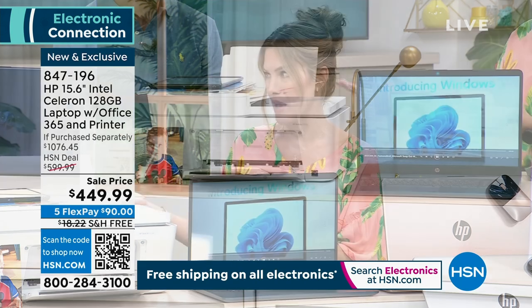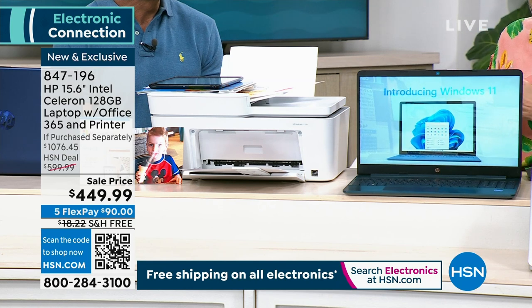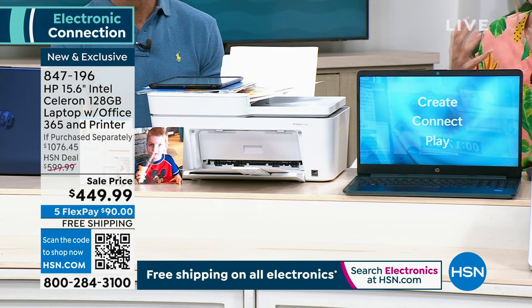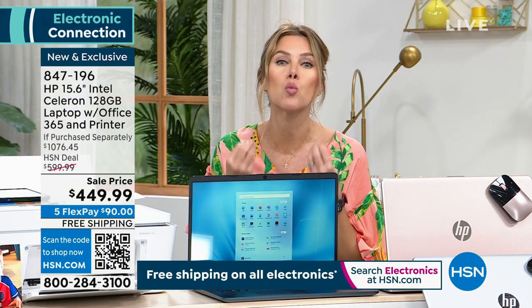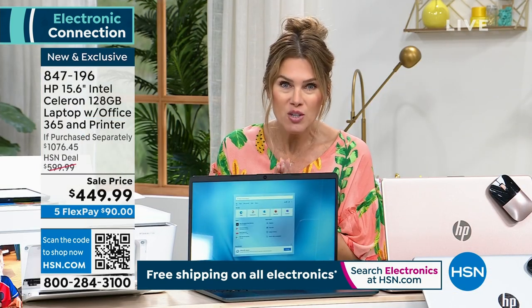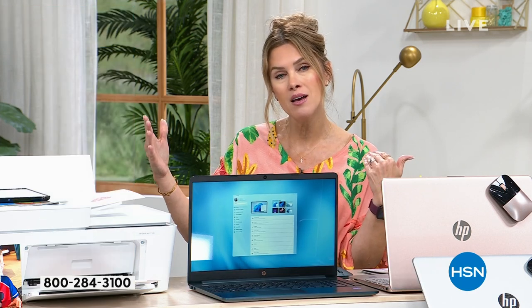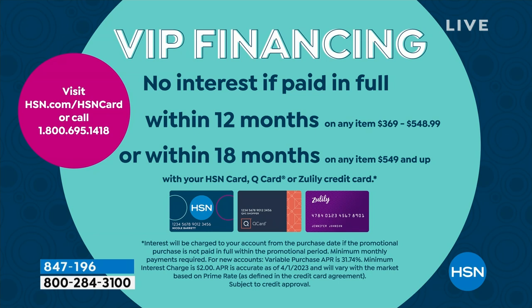Maybe you're getting ready to send a college student off — we all need things that are going to work for our lives. We also have VIP financing. You have 12 months to pay it off, which comes out to about $37.50 — a little over a dollar a day — when you use your HSN credit card. If you don't have one, you can go to hsn.com or call us now.